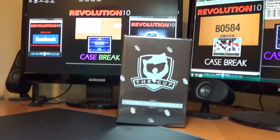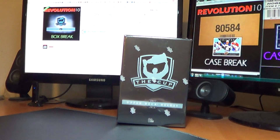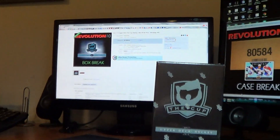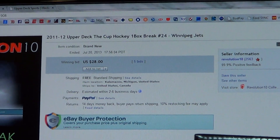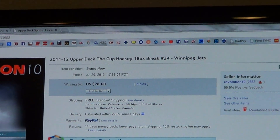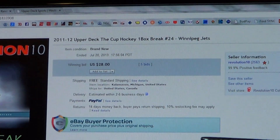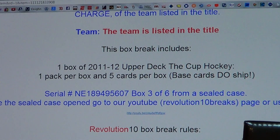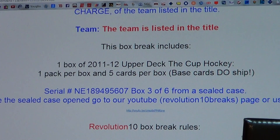How's it going everyone? Revolution 10 Collectibles here with our 2011-12 Upper Deck of the Cup single box break number 24. Let's jump right into it. I'll show you guys the last auction. This is for the Winnipeg Jets, and there's the serial number from the auction. This is box 3 of 6 from the sealed case.